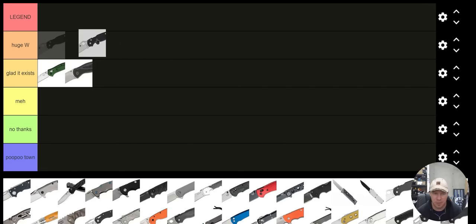How about the Spyderco PM2? Yeah, I'm going to put that in Huge W. The Spyderco PM2 is excellent. I don't love all of the recent price increases, but I do think the PM2 is an absolutely excellent knife and it's definitely something I would still carry to this day.